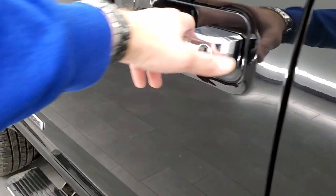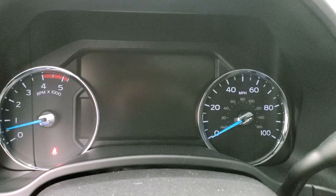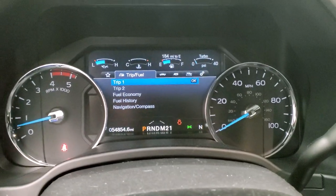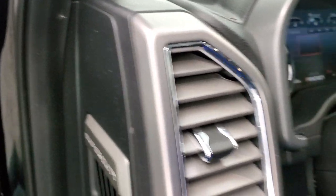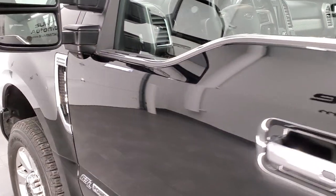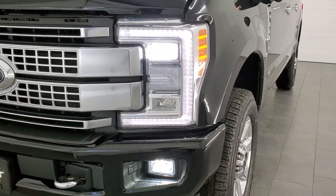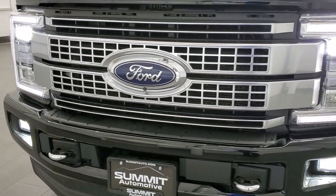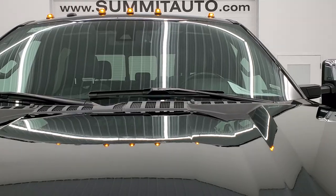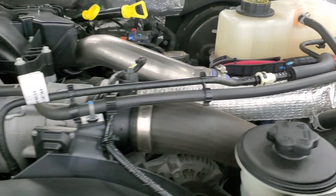We'll start it up and take a look under the hood. Starts right up — no check engine lights or anything like that. There are those LED headlights, running lights, and fog lights — they look really good. The clearance lights are also LED. Under the hood, we have the 6.7-liter Power Stroke Diesel engine. Engine bay is very clean and runs very smooth.